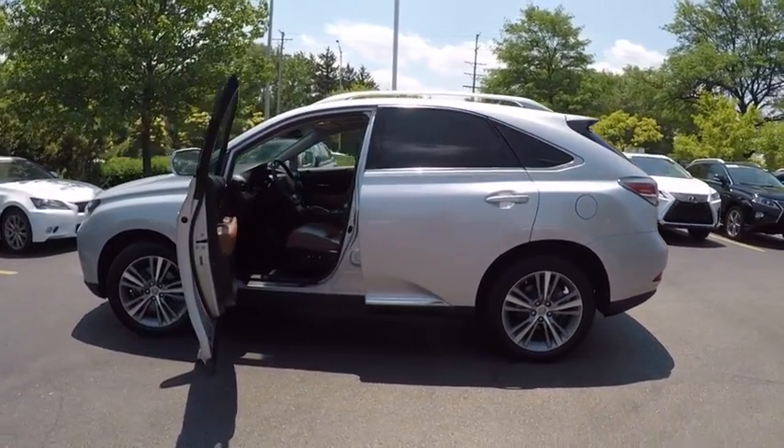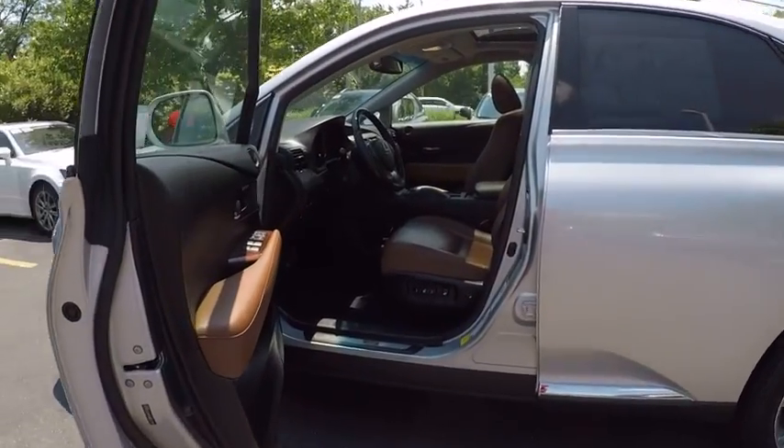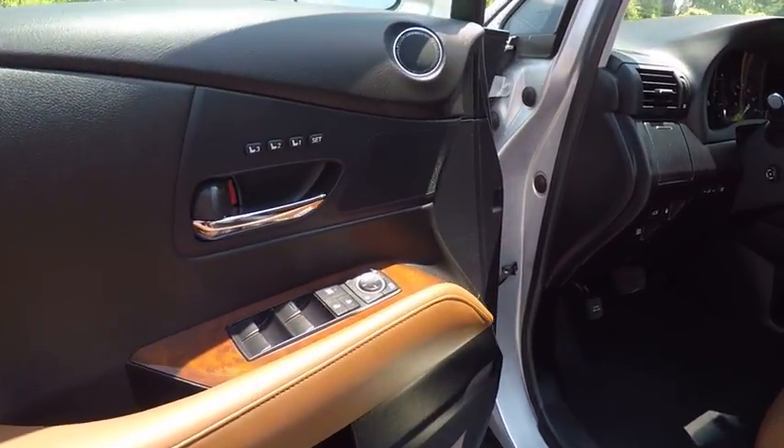Traction control, stability control, power steering, cruise control, child safety locks, trip computer, clock, compass, trip odometer, power door locks.